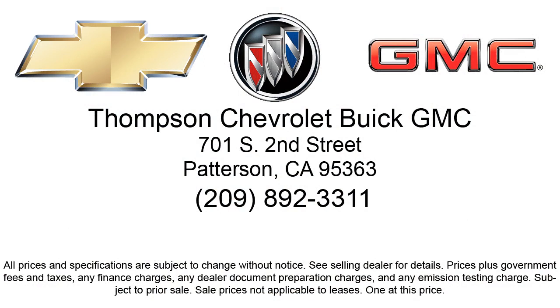Get started by clicking the explore payment button today, or come in and see us at 701 South 2nd Street in Patterson.